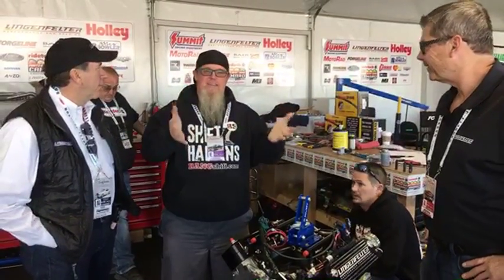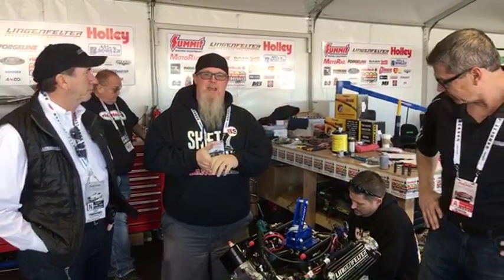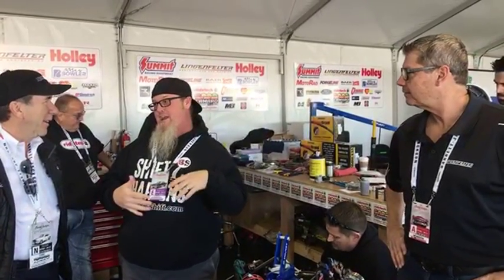We're back here with the RideTech 48-hour Camaro and I wanted to introduce Mark and Ken. If you guys don't know Ken Lingenfelter, then you should. Obviously the Lingenfelter power is going into the 48-hour Camaro — this is not the first 48-hour Camaro to have your power. You guys have had a long relationship with the RideTech 48-hour Camaro.